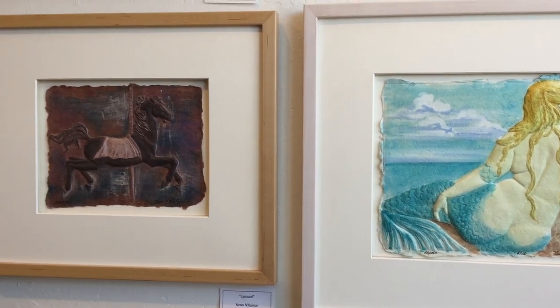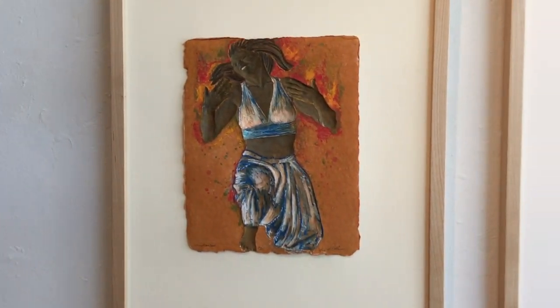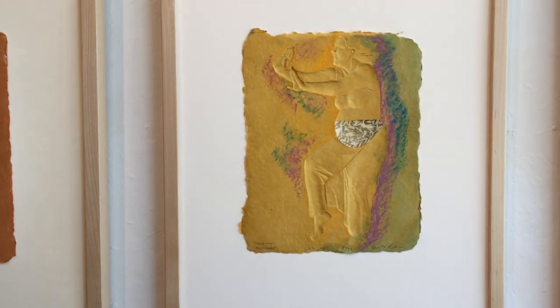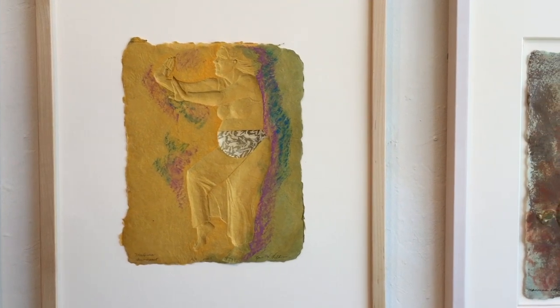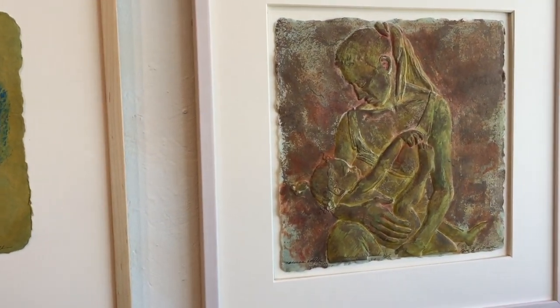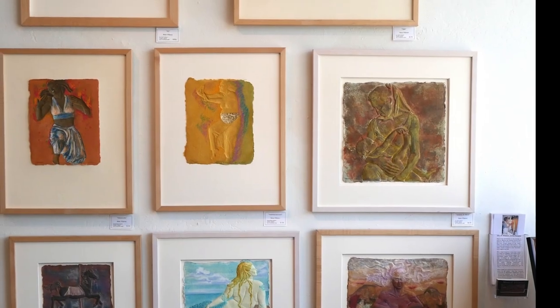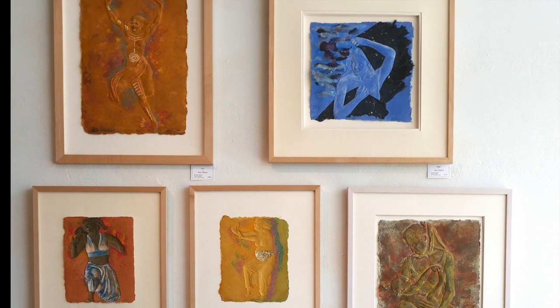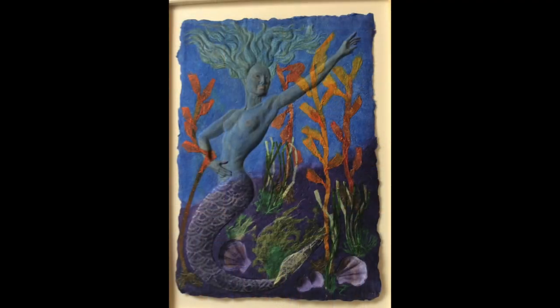Cast paper sculptures are original low-relief and freestanding sculptures created using modeling clay, which then have molds created from them. Since an image is only cast on demand, each casting is an individualized piece of artwork, which means the edition is a multiple original. This allows for customizing an image for a client.